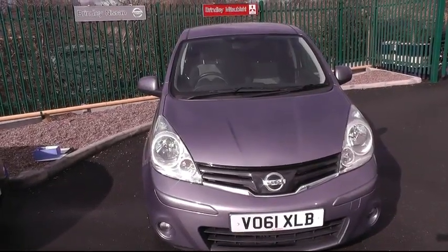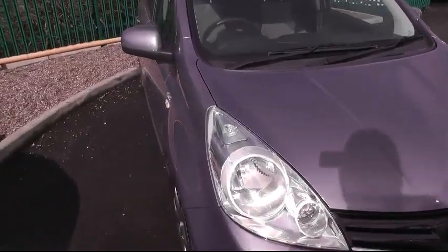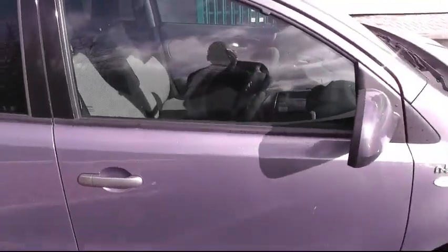Good morning and welcome to Brindley Nissan. The next car you are going to see is a Nissan Note. It is a nice family size 1.5 DCI Entek.